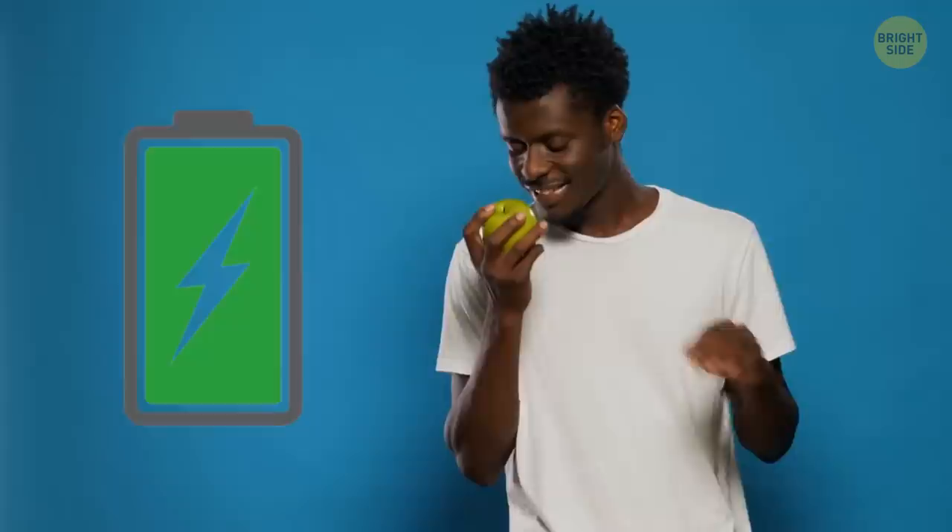What's more energizing — an apple or a cup of coffee? Sorry, coffee fans — apples are as good as your favorite drink. The next time you feel low on energy, try grabbing an apple instead of a double espresso. Apples are rich in minerals, vitamin C, carbohydrates, and fiber, so they'll give you as much energy as coffee, probably even more.